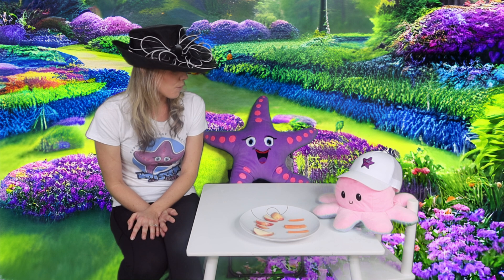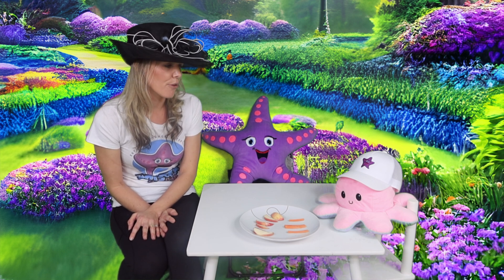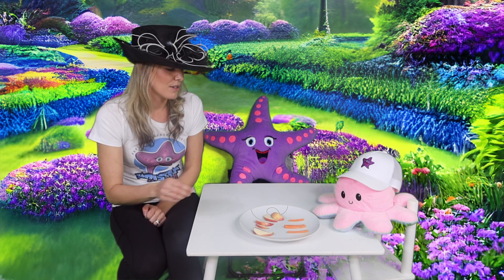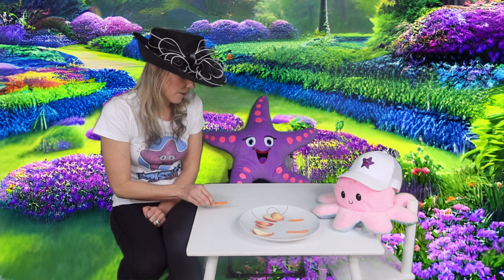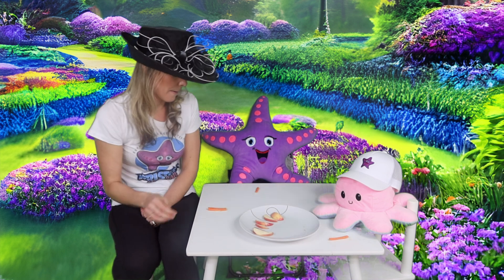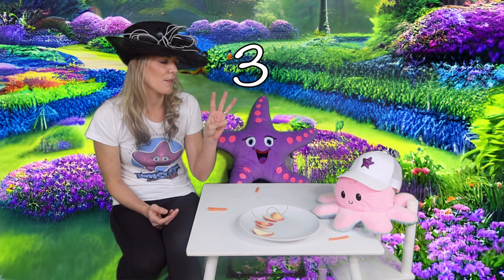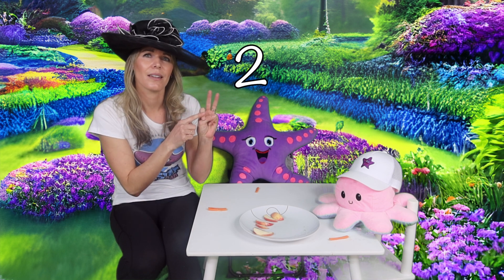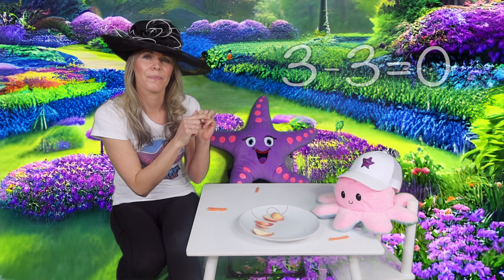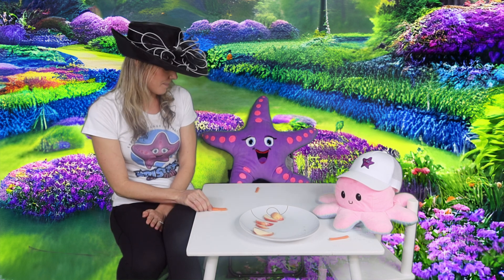What would you guys like to start with first? Would you like a carrot? We only have three carrots, and there's three of us. So if we all eat one carrot — one, two, three — how many are left? We had three carrots to start with. I'm eating one, starfish is eating one, octopus is eating one. There are no more carrots left. Cheers!